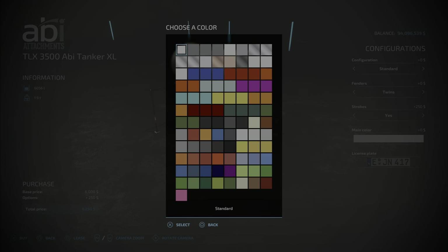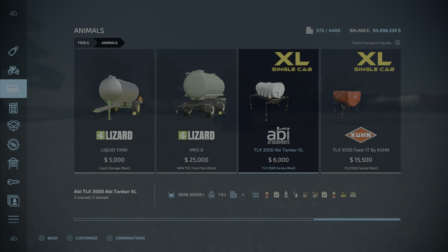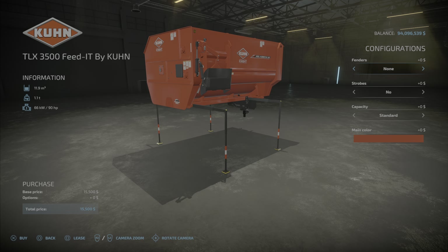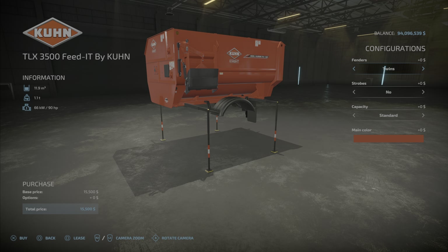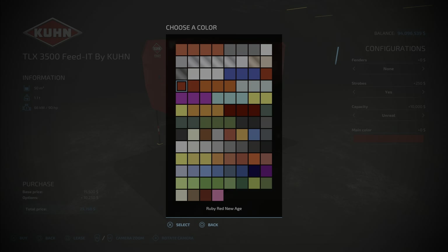Fenders, of course. Strobe — yes or no. Main color — any one of those colors. And last but not least, the TLX Feed It by KUHN. Standard size: 11,900 liters of capacity. You can have fenders, wide twins, extra wide, strobes yes or no. Unreal capacity would be 50,000 liters for an extra 10 grand. And main color — even pink.